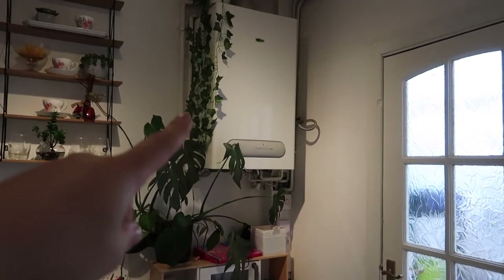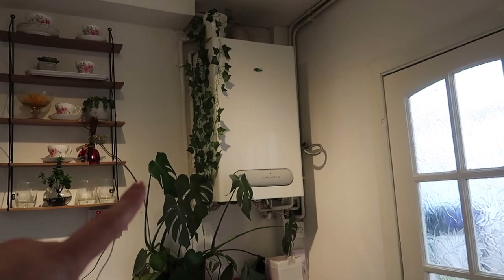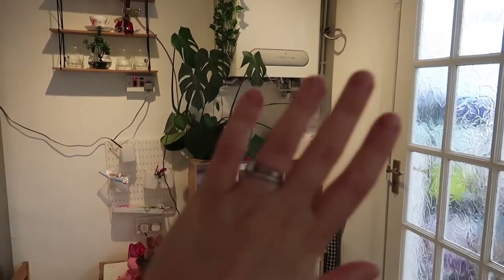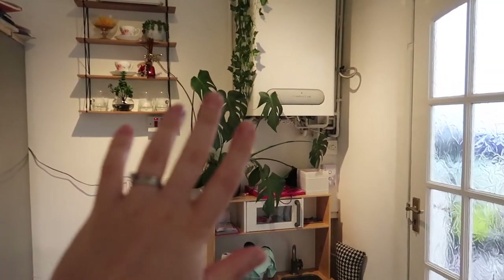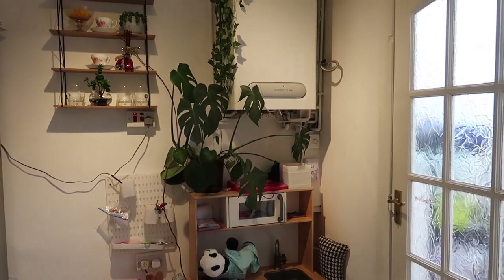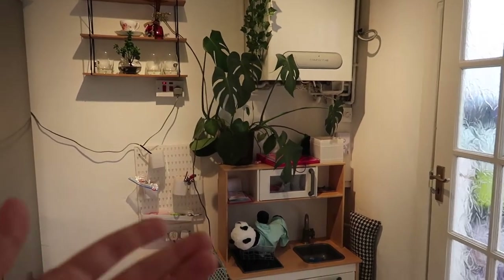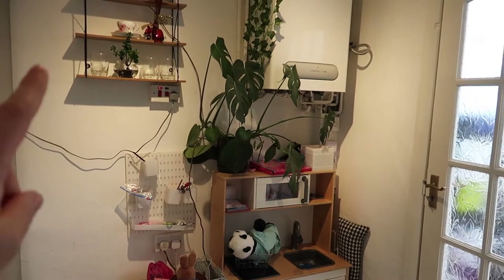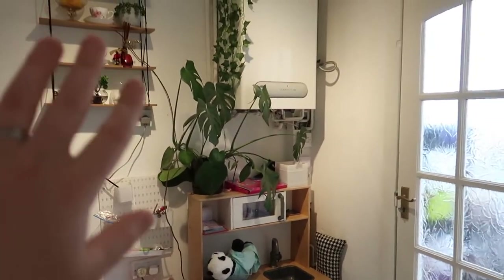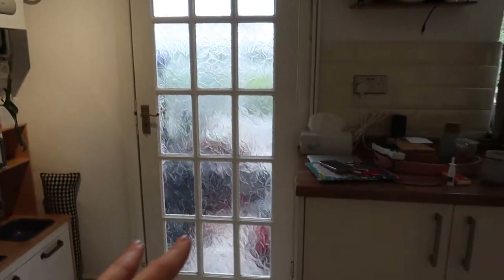In here we've got our boiler, which is a bit of an eyesore. I try to hide it with plants — those are from Poundland. We wanted to box it in and create storage on this wall, but since we knew we were going to move and this isn't our forever home, hopefully the new owner will think of something. Originally the cooker was in this spot and then we moved it all the way to the other side.